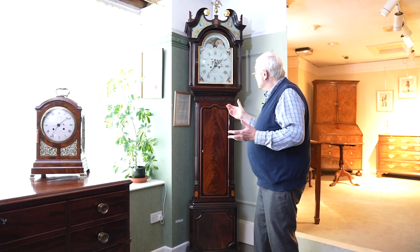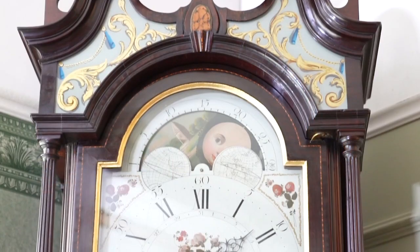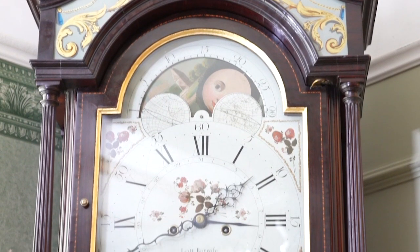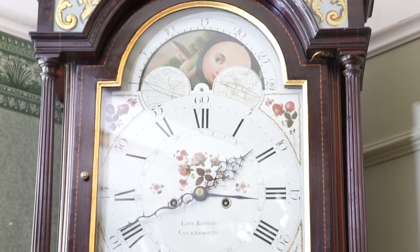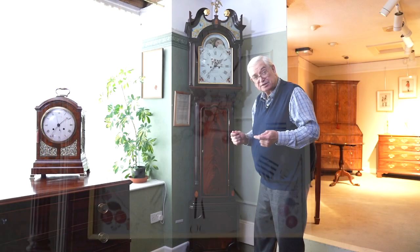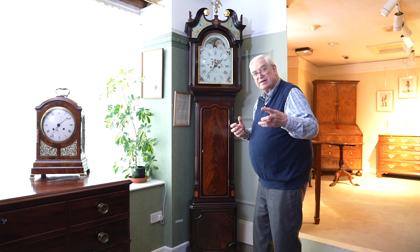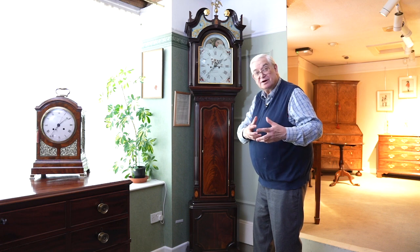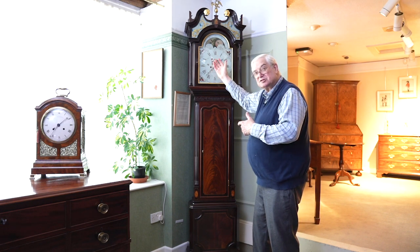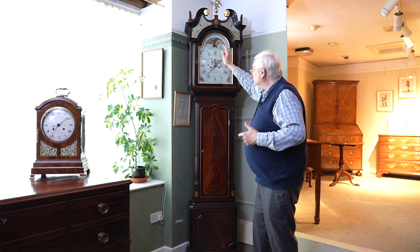This clock also has the phases of the moon in the arch, and you can see the moon waning here. Why is that important? Well, this might well have belonged to a merchant, and a merchant importing goods from abroad would need to know when the tides were high and when they were low — which of course is a function of the moon — hence the lunar calendar being so important on a clock like this.